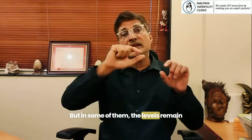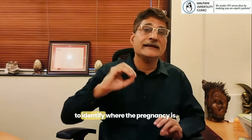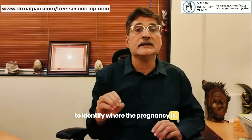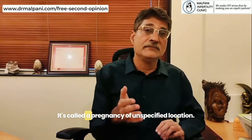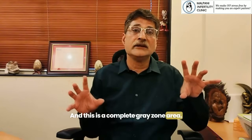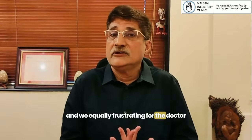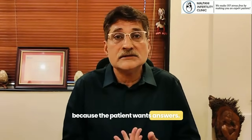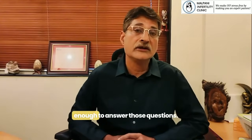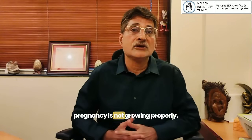In some cases the levels remain a little bit low and it's not possible to identify where the pregnancy is. It's not a healthy pregnancy. It's called a pregnancy of unspecified location, and this is a complete gray zone area. It's very frustrating for the patient and equally frustrating for the doctor, because the patient wants answers but our technology is not good enough to answer those questions. We can't say where the pregnancy is, or why it is not growing properly.